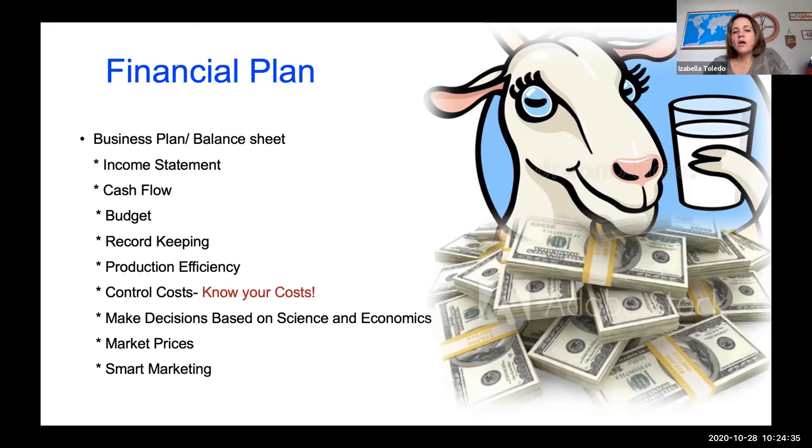You should know how to control your costs. Everything that you invest in the farm, every animal that you buy, should be on a spreadsheet so you know your costs — including feed costs, which is one of the biggest costs you're going to have. That way you can balance and change the feed or the ingredients of your rations accordingly.